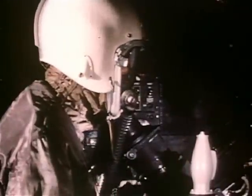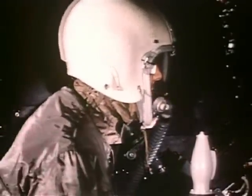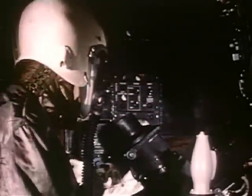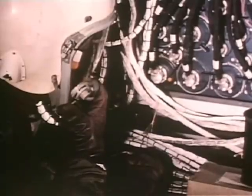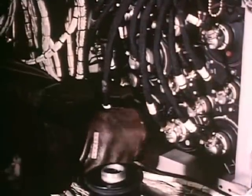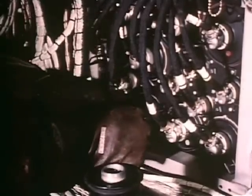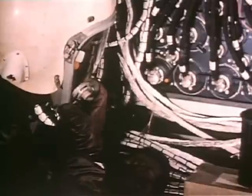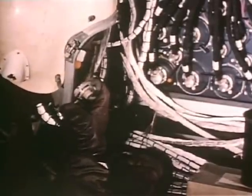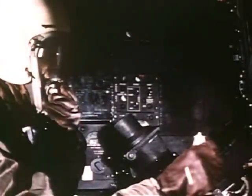Hey Phil, I got some crosshair jitter in both azimuth and elevation. Would you pull the AR-5 and replace it with a spare? Sure, Don. Give me a minute. It'll only be a second more. Yeah, I think I got it now. Okay, the amplifier's replaced. How's the jitter? Settle down. Yeah, it's okay now. Thanks, Phil.